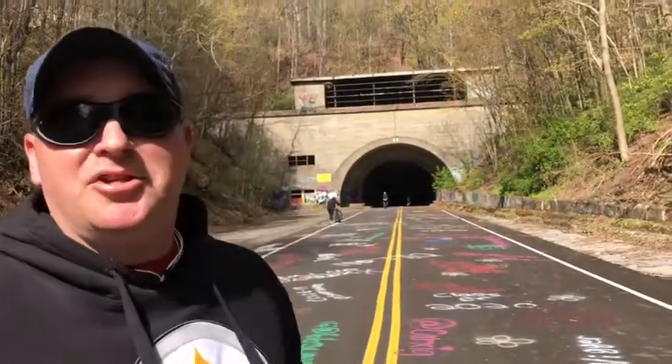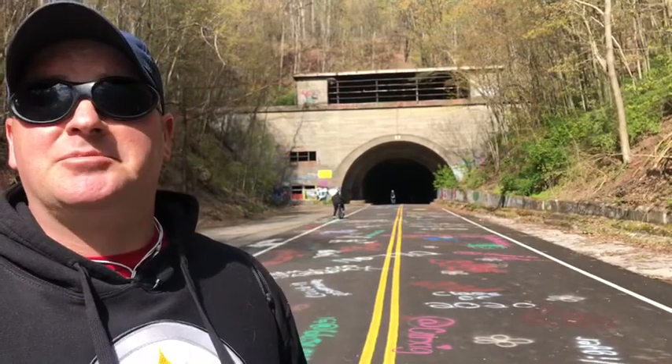Everybody, we made it here to the tunnel. It sounds like there's a lot of people in there, so we're going to go ahead and walk in and see what we can see.